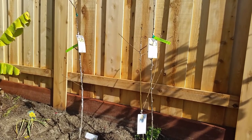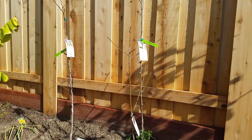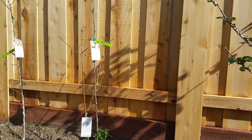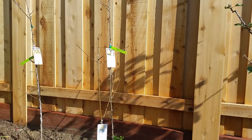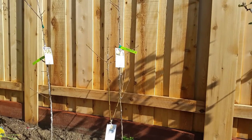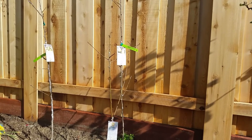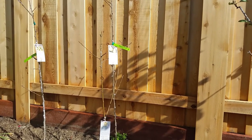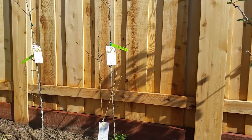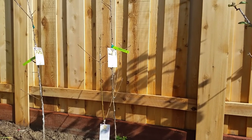Both are low chill varieties. The Hood pear has a hardiness zone listed as six through ten with 100 to 200 chill hours required. It's an early season fruit with a yellowish colored skin. It's supposed to be more resistant to fire blight than a lot of other varieties.